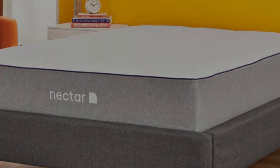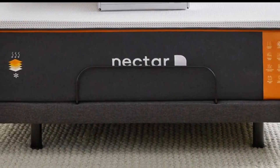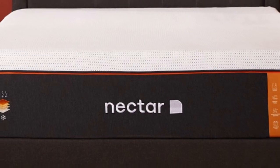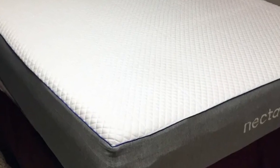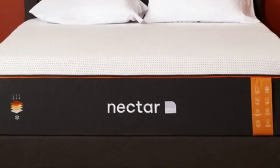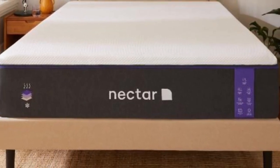Back, side, and stomach sleepers on our team who weigh up to 230 pounds enjoyed this medium-firm (6) mattress the most, while people over 230 pounds preferred firmer models. The Nectar mattress top layer is made from gel-infused memory foam that adapts to the body to relieve pressure. It rests on a transitional polyfoam layer that acts as a buffer between the memory foam and core, which is crafted out of supportive high-density polyfoam. The no-slip cover ensures that your mattress and its components stay put. Nectar offers sleepers a generous 365-day sleep trial and a lifetime-limited warranty.